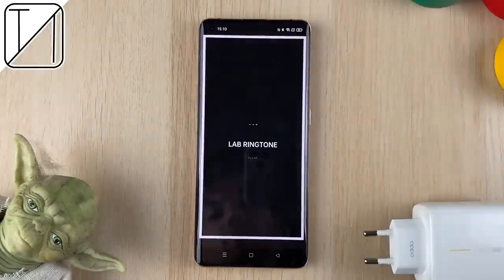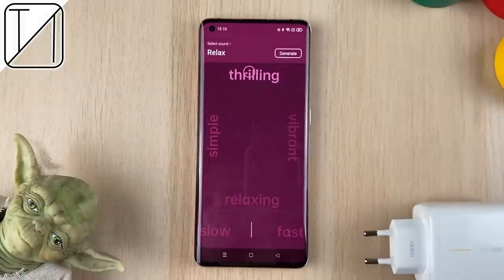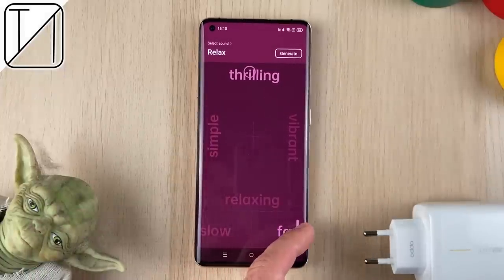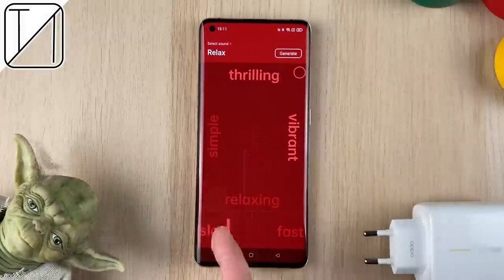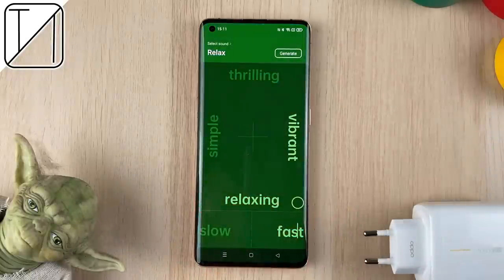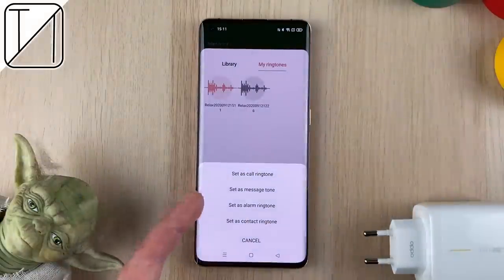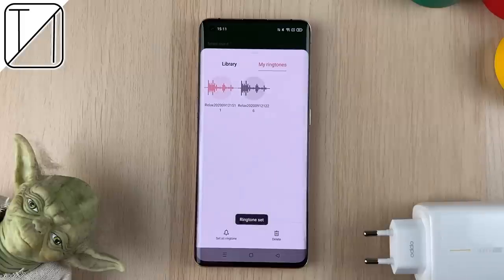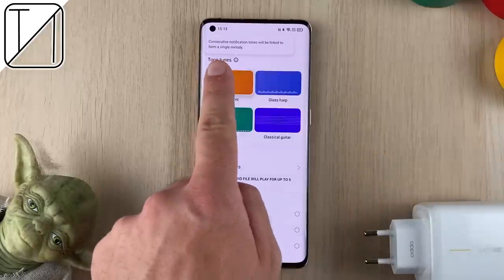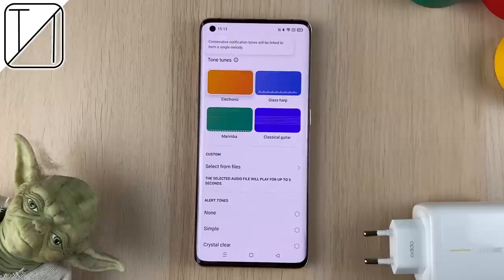The last thing in personalizations is the ringtone maker — though very simple, it's very enjoyable. It's not exactly a creative experience, but once you get the hang of it, it sounds pretty decent. You can generate what you've created and set it as your own personalized ringtone, which is awesome. In the notifications menu, you can set something called a consecutive notification tone, which means that if you get five messages all coming at the same time, it will string those five notification sounds together for a bit of a beat.